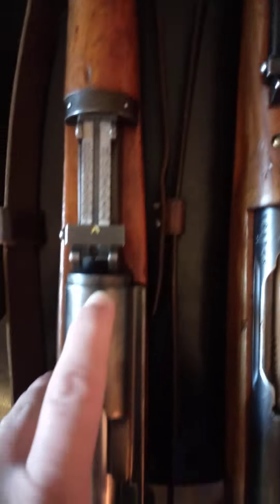I find the K31 not having a wraparound handguard to be a little bit better, as it's less likely to break or crack while taking it off. The wraparound design makes it much easier to crack and break.